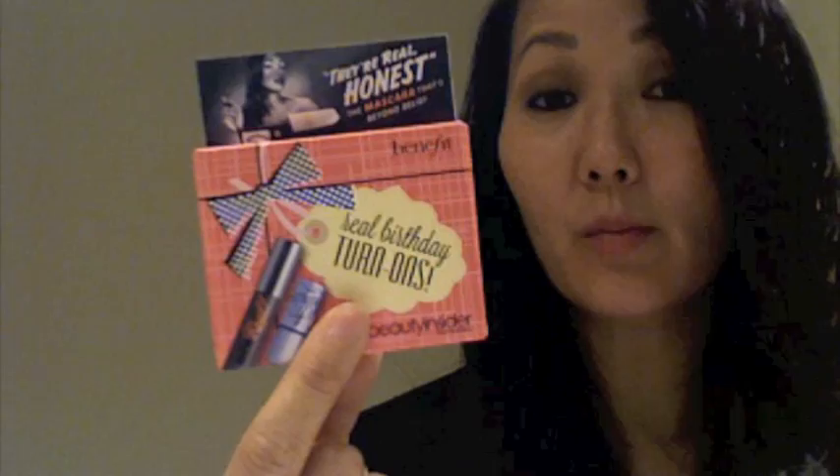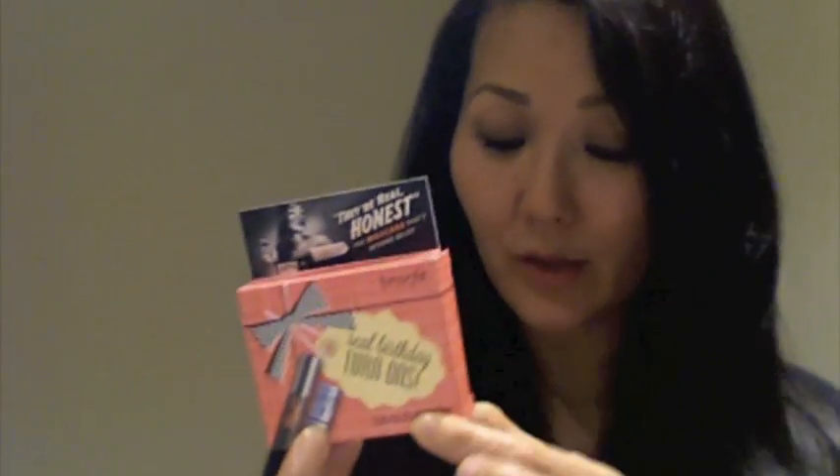I got this little package as a birthday gift - the Beauty Insider birthday thing. There's a little highlighter which I gave away, not my cup of tea. But the They're Real mascara - yeah, that's pretty darn good. I'm sure you've heard a lot about that particular mascara and there's been a lot of hype about it.